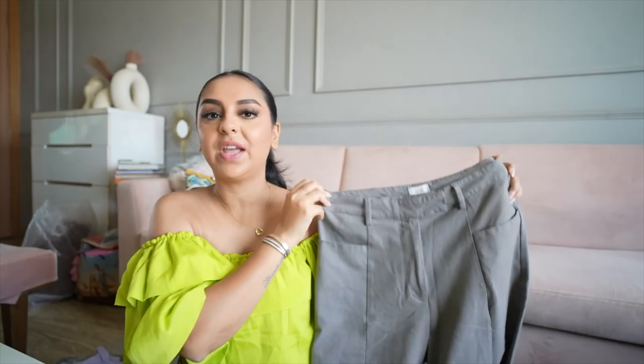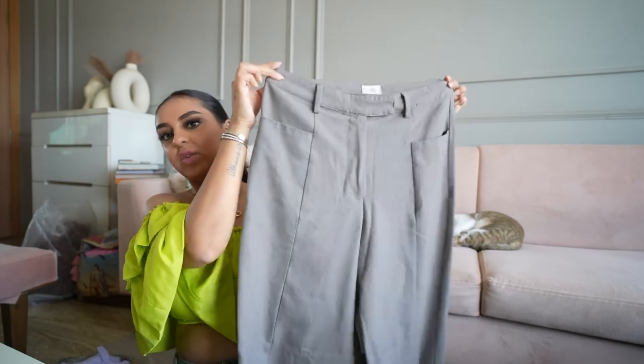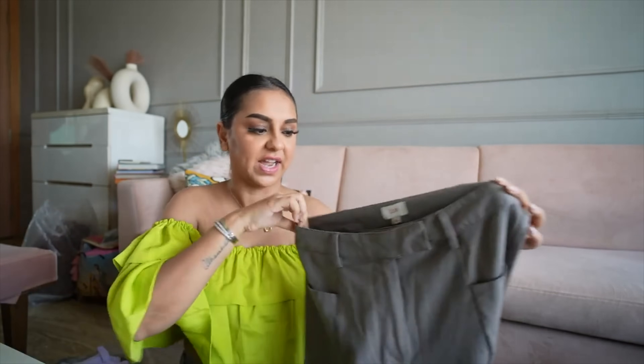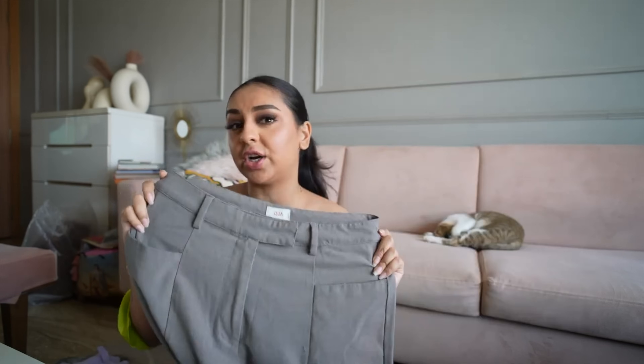Now let's kick off with Brand 1 — a brand I got served many ads for and have actually sourced from before, called Khoa, based in Delhi. They do really nice elevated basics. The first piece is these really cool gray straight-cut pants — not wide-leg, they don't hug me, which I like. I love the quality of the material and the fit. I've worn them with bodysuits, shirts, and many times already — they've lasted well through the wash.